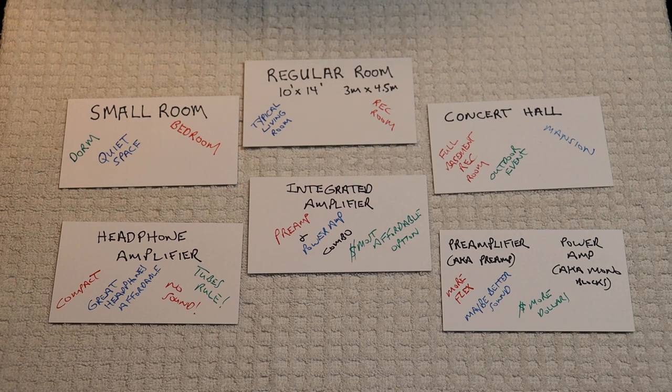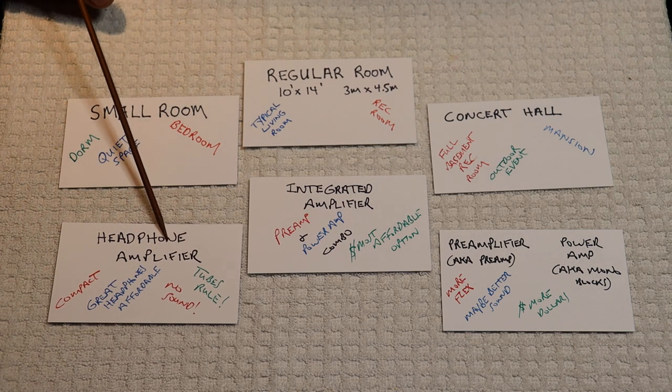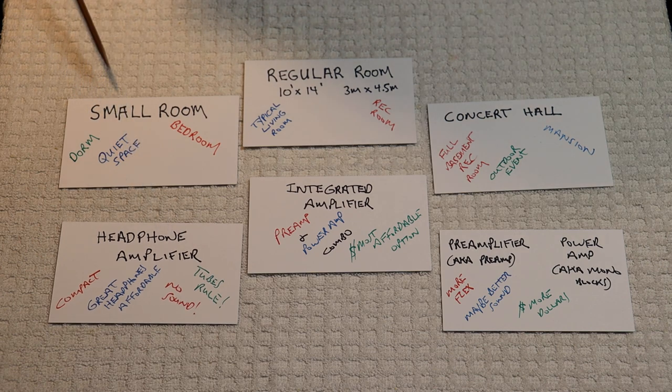So, when I heard the prototype headphone amp, I was just floored. I've never heard such a great-sounding headphone amplifier. And I suspect there are lots and lots of good-sounding headphone amplifiers out there. So this is a really good option if you're in a small room.